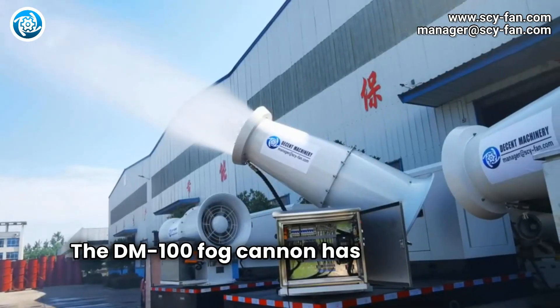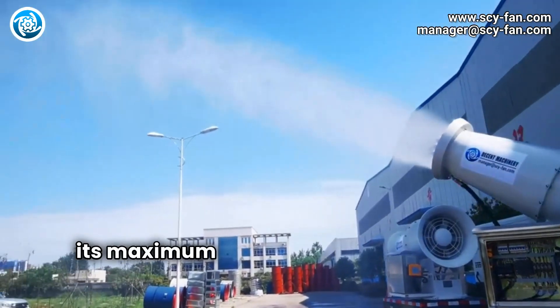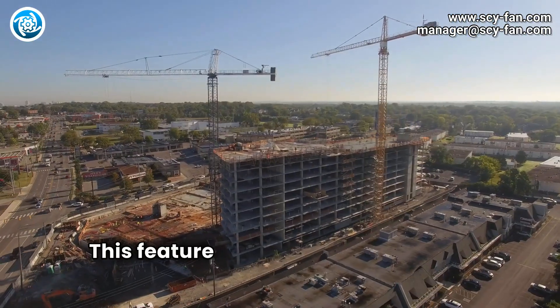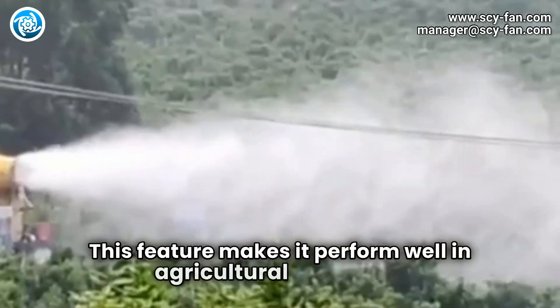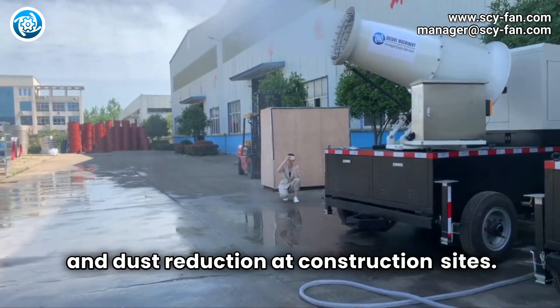The DM-100 Fog Cannon has a horizontal range of 100 meters, and its maximum coverage area can reach 20,000 square meters. This feature makes it perform well in agricultural irrigation, urban cooling, and dust reduction at construction sites.